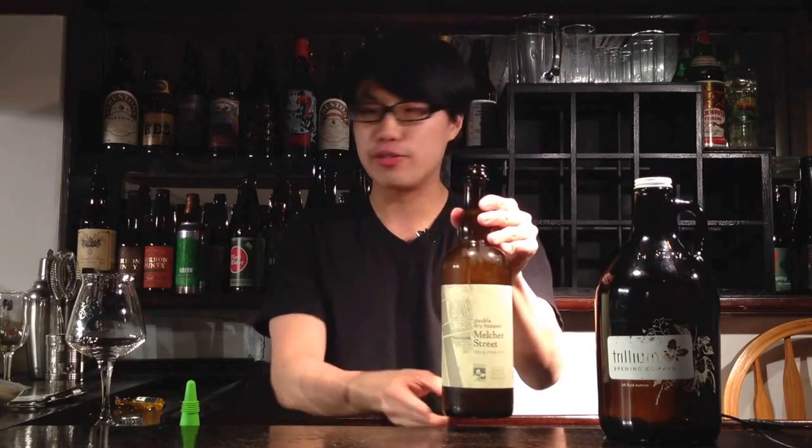Hey there guys, so today we have another review and this is a beer from Jeff. Thank you for the trade so much. He's a viewer and recently offered a trade, and we have here a double dry hopped Melcher Street IPA from Trillium Brewing out of Boston, one of my favorite breweries. I've actually had this before.